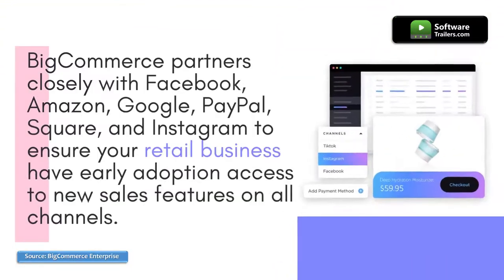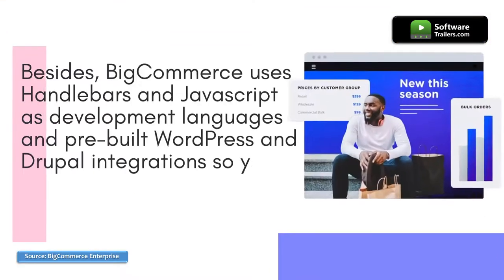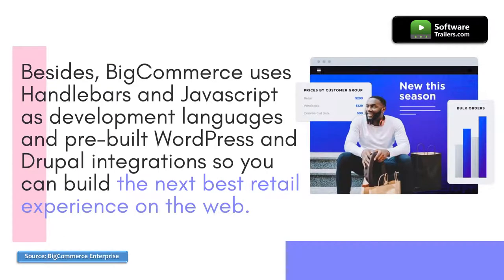BigCommerce partners closely with Facebook, Amazon, Google, PayPal, Square, and Instagram to ensure your retail business has early adoption access to new sales features on all channels. BigCommerce uses Handlebars and JavaScript as development languages, and pre-built WordPress and Drupal integrations so you can build the next best retail experience on the web.